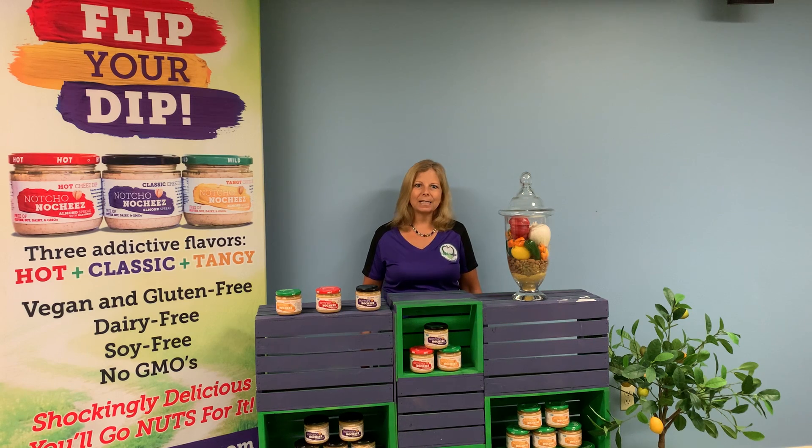Nacho No Cheese is a plant-based cheese dip, perfect for dipping your favorite veggies, crackers, or chips, or used as a condiment on a sandwich or wrap. So, how does Nacho No Cheese get its creamy consistency that makes it the perfect dip, spread, or addition to your favorite red sauce or salsa?